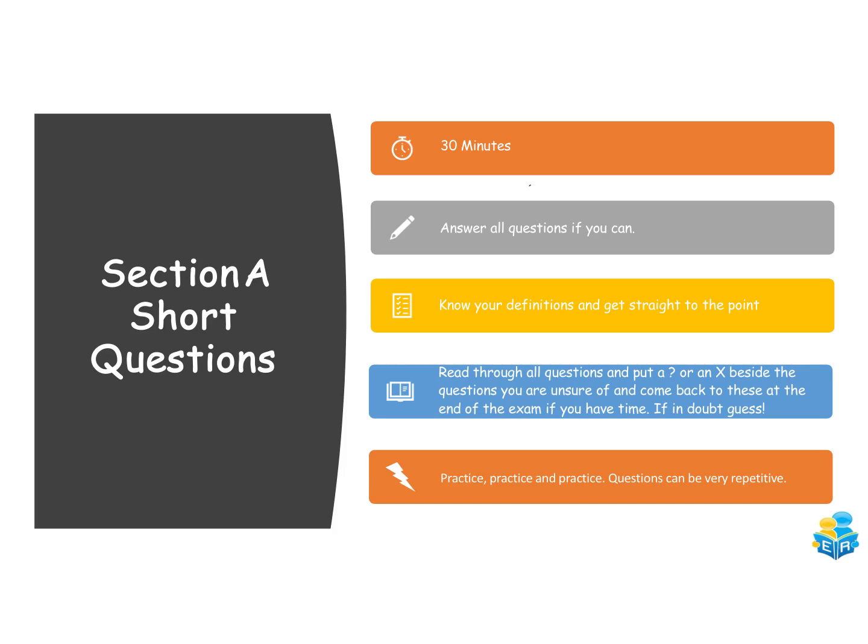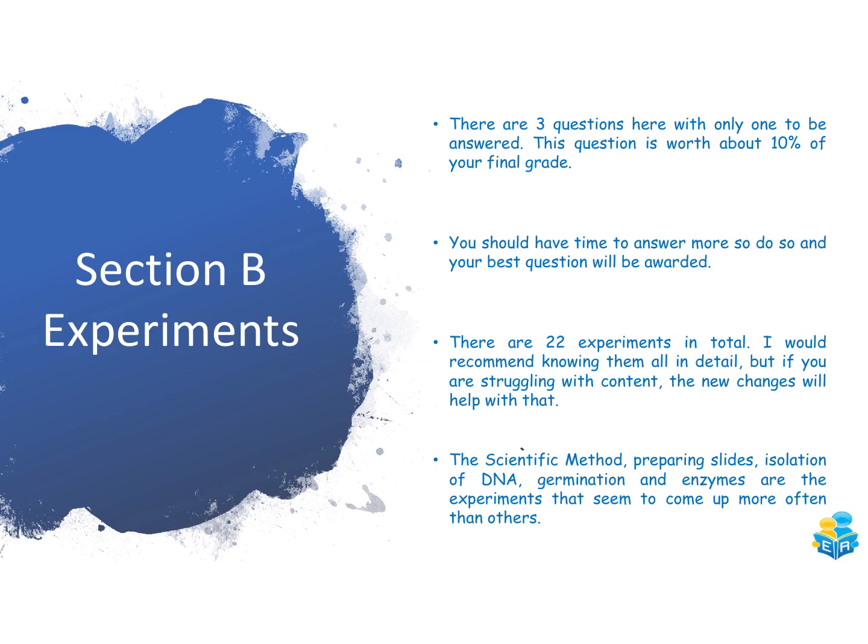For your experiments, there are three questions but you only have to answer one, though this question alone is about 10% of your final grade. Answer more if you have time and your best answer will be awarded. There are 22 experiments in total — I recommend knowing all of them, but looking at past papers, the scientific method, preparing slides for animal and plant cells, the isolation of DNA, the germination experiments, and the enzyme experiments come up most often.